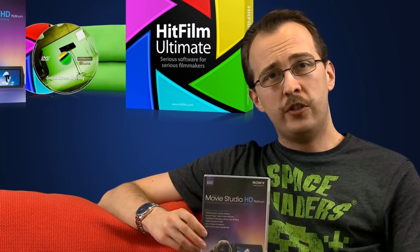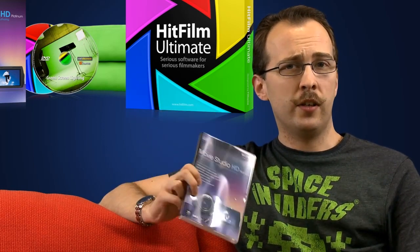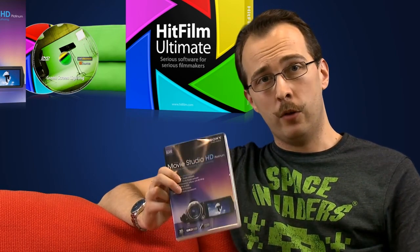Next up we have Sony Vegas Movie Studio HD Platinum, a video editor so good it has to have six words in its title. This also comes with DVD Architect and Soundforge for editing your audio, so it's a great combination with HitFilm.